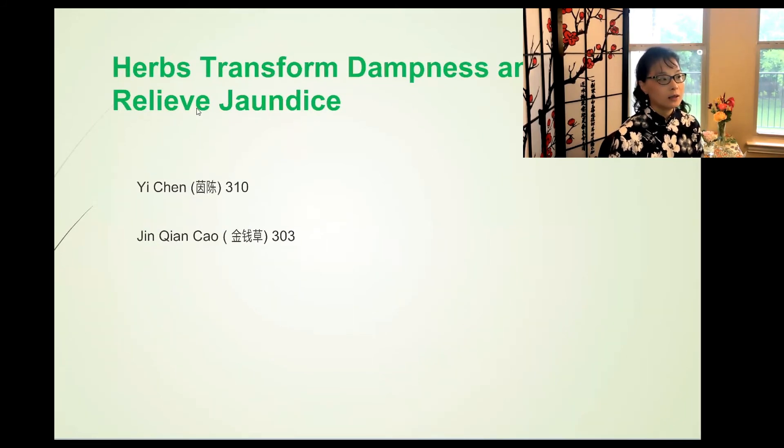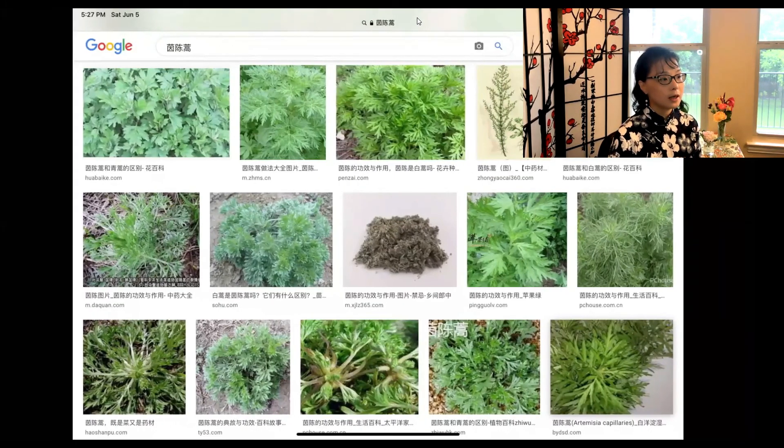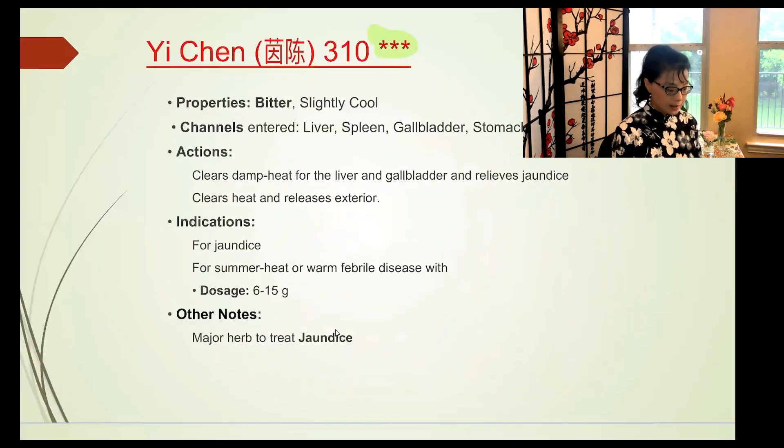Han Fang Ji is the next herb. Many dampness-draining herbs look like dried orange slices with concentric rings and holes that promote drainage. Han Fang Ji is bitter, acrid, and cold. It helps with wind dampness and alleviates pain, promotes urination and reduces edema. It treats damp-heat type conditions, helps with ascites — fluid retention in the peritoneal cavity — and dampness accumulating in the lower jiao, which is our abdominal area.